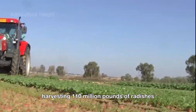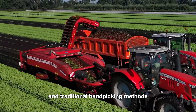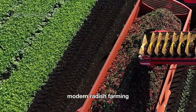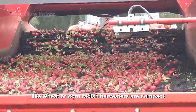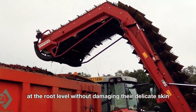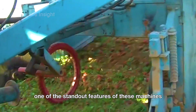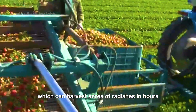Harvesting 110 million pounds of radishes is no small feat. American farmers use a mix of industrial machinery and traditional hand-picking methods to ensure these root vegetables make it from the fields to our tables in pristine condition. Modern radish farming relies heavily on specialized harvesting machines. Unlike the massive equipment used for crops like wheat or corn, radish harvesters are compact and designed for gentleness. These machines are equipped with sharp, precise cutting tools that slice the radishes cleanly at the root level without damaging their delicate skins. The harvested radishes are then gently lifted onto conveyor belts and sorted. Despite the high efficiency of these machines, which can harvest acres of radishes in hours, they operate with a light touch to avoid bruising or breaking the radishes.